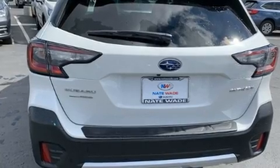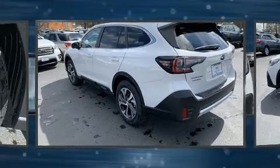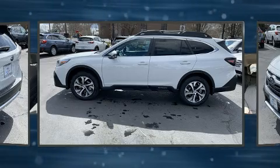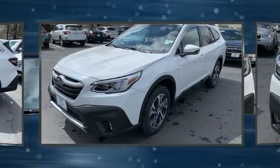All of the premium features expected of a Subaru are offered, including a tachometer, a built-in garage door transmitter, automatic dimming door mirrors, heated steering wheel, a power lift gate, and power front seats.